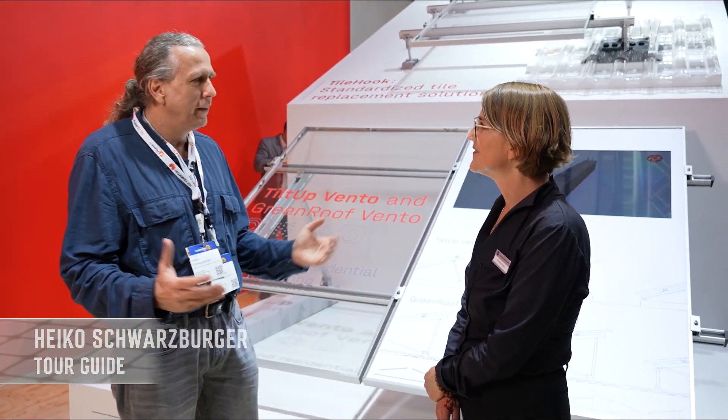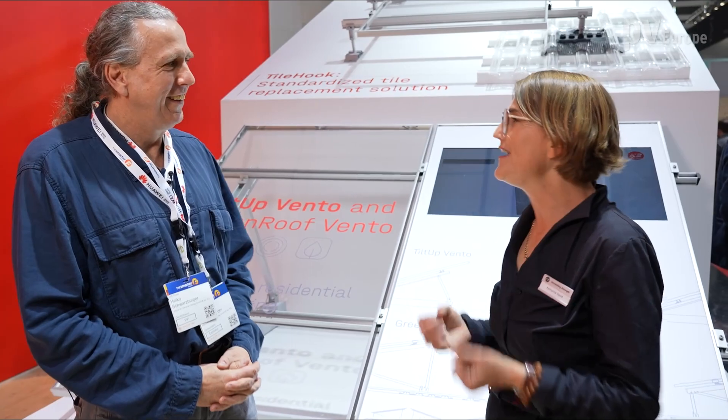We are here at InterSolar in Munich. I've seen you have two big booths and a lot of people coming here to get information. How do you feel the situation now here in Munich? For me, InterSolar is always a little bit like Christmas — you're always a little bit excited. Will it be really the cool show? And so it's always a cool feeling.